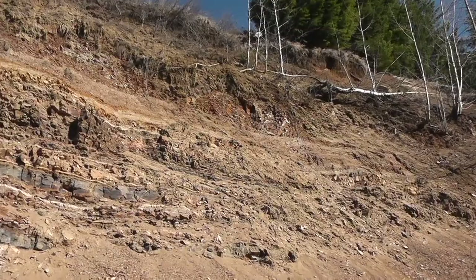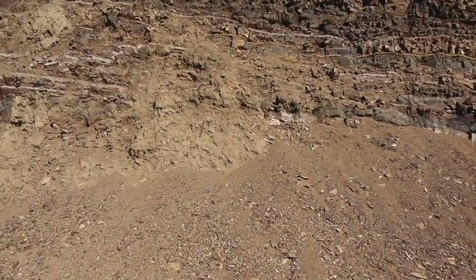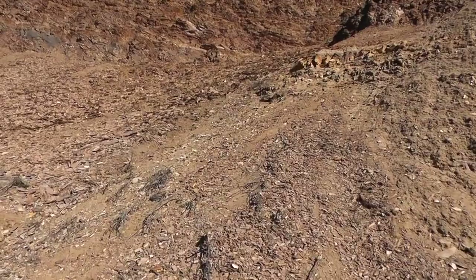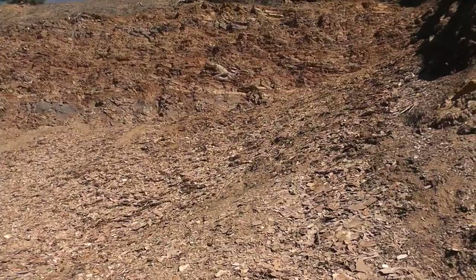Here we are nearing the cliff face. This is the starting point — you can see all the different layers up there. Each layer represents a different point in time, like a different seasonal change or an event: a flood, a disaster, a change in season, etc. And it brings in different sediments that pile up.